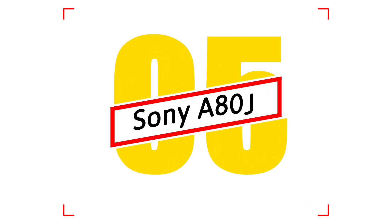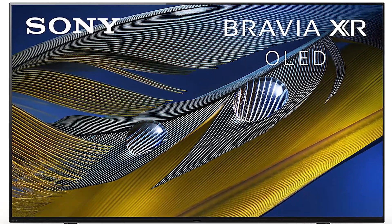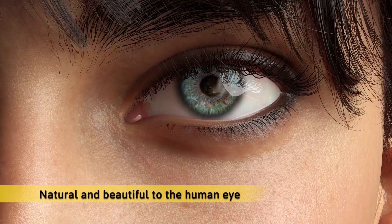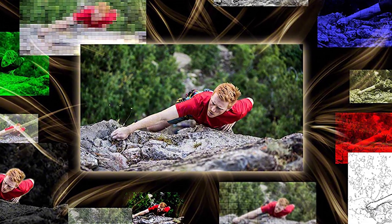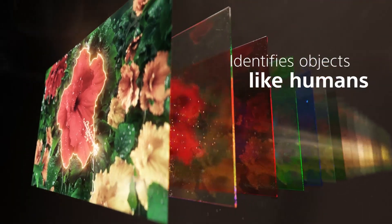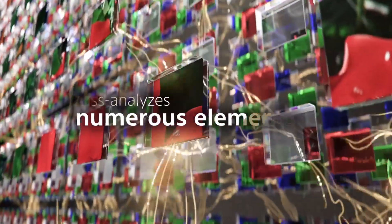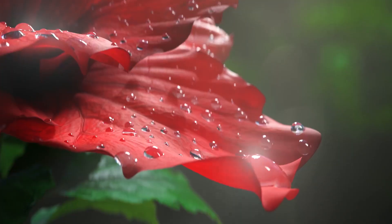Number 5: Sony A80J. With XR Triluminos Pro, rediscover everything you watch with billions of accurate colors and see impressive picture quality that is natural and beautiful to the human eye. The range of hues and saturation is enhanced, allowing for exact details and ensuring skin tones look natural. XR OLED Contrast Technology analyzes and enhances the picture in the same way the human eye focuses, resulting in ultra-detailed shadows and crisp, clean peak highlights — no more details overwhelmed by shadow or lost in blown-out highlights.